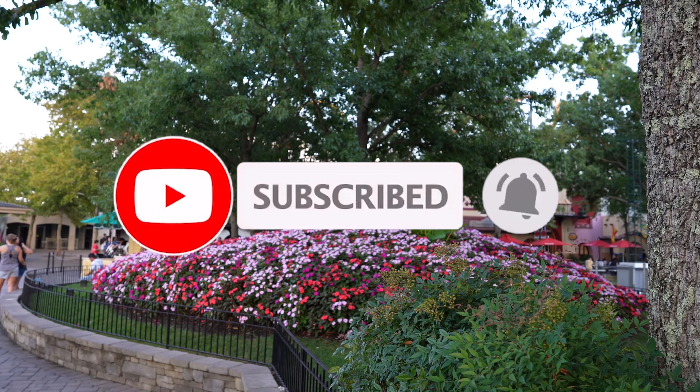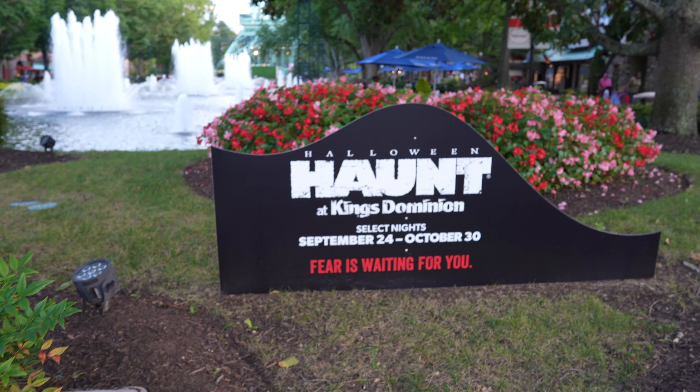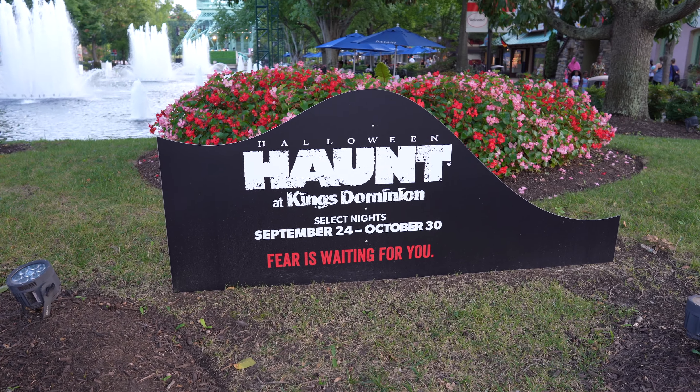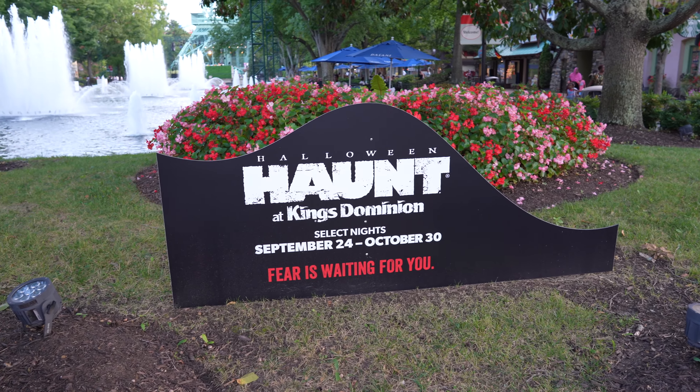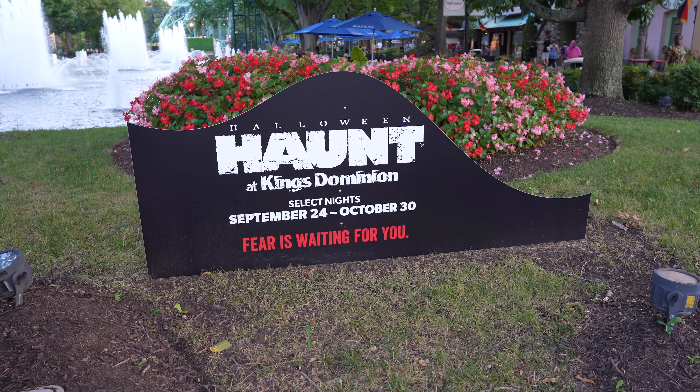We are in, and we pay respects to the beautiful fountains here at King's Dominion. Look at the flowers here by the entrance sign — they look beautiful — but we are here today for Halloween Haunt construction. Halloween Haunt does start a little bit later here at King's Dominion.